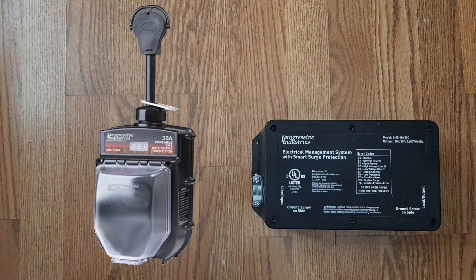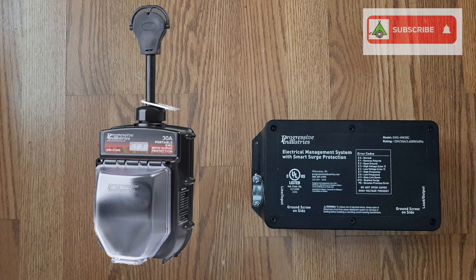In this video, we compare portable and hardwired RV electrical management systems, also known as EMS, to see if there's any significant differences between them. What we found might be surprising.